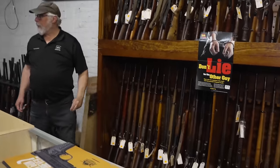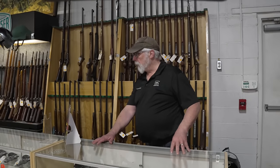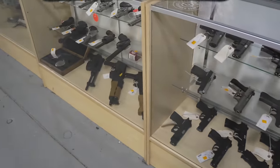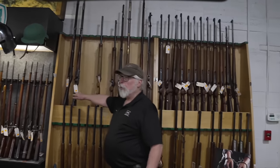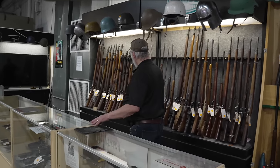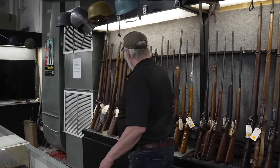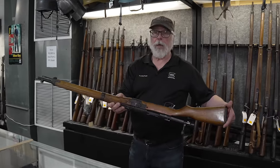Some more German guns down here. CZ-75 clones — we have Bulls. Some new Colts. Still have some of the Schultz & Larsen target rifles. A few antique muzzleloaders back here, and some more of the collection — German training rifles, Walther training rifle. And if you've never seen one, we have a single Japanese paratrooper rifle.